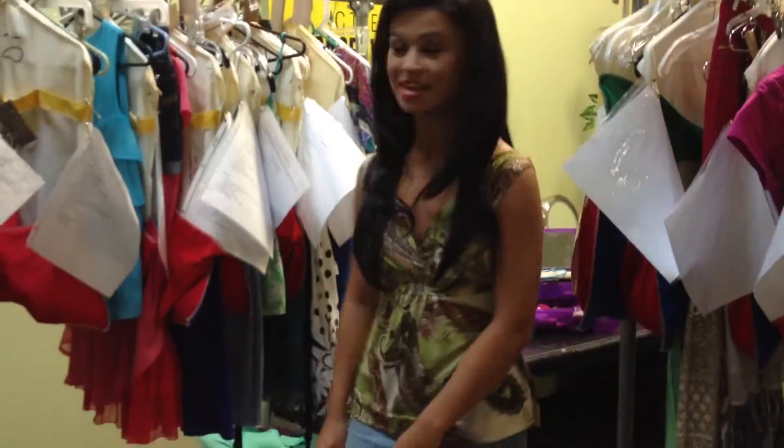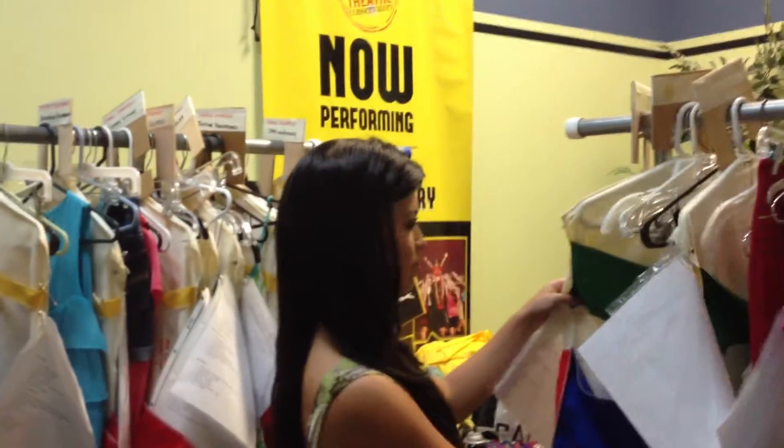These right here are some of the costumes. We're right now in the girls' dressing room. As you can see, some people have up to three, four costumes. There's quick changes, you name it. If we look around here, there's more costumes, stuff everywhere.